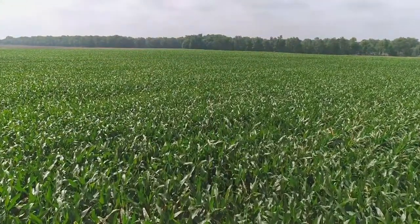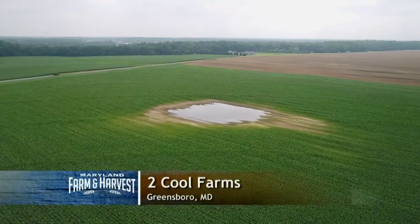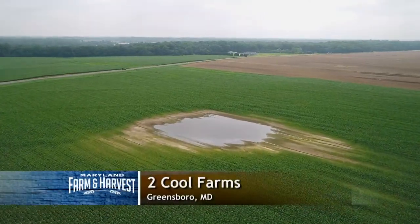During the record-breaking rainfall of 2018, the corn at Two Cool Farms in Greensboro was one of many crops that suffered damage from excess rain.